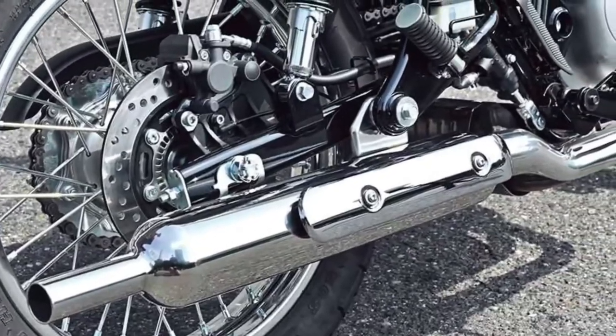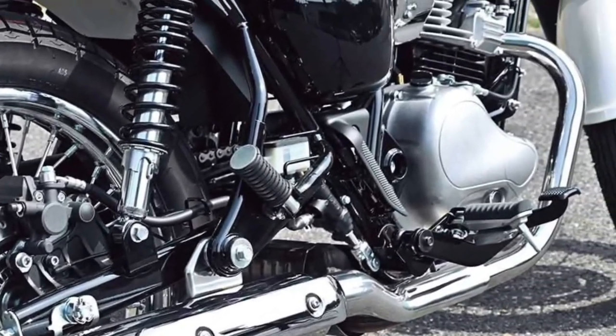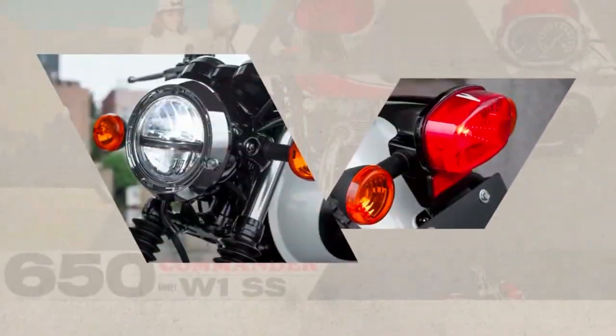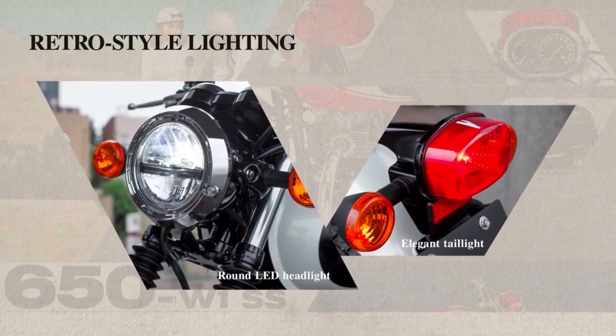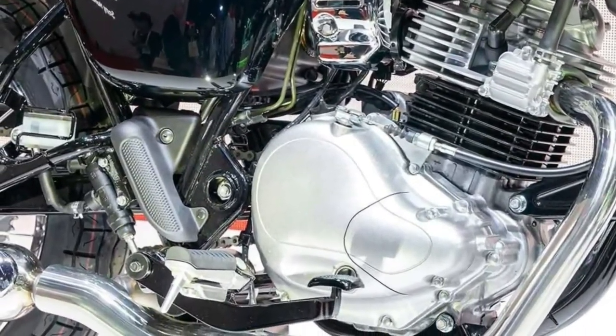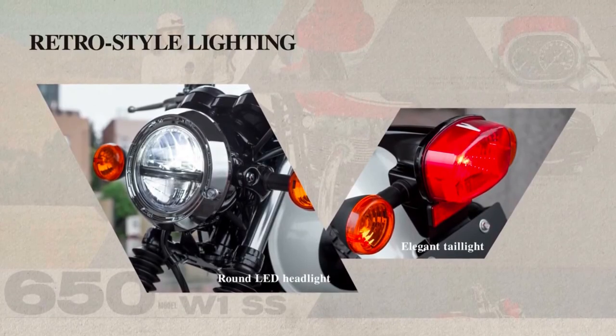Equipped with a digital instrument cluster displaying essential information like speed, fuel level, and trip data, the W230 ensures convenient monitoring of vital metrics during rides, enhancing overall user experience and functionality.